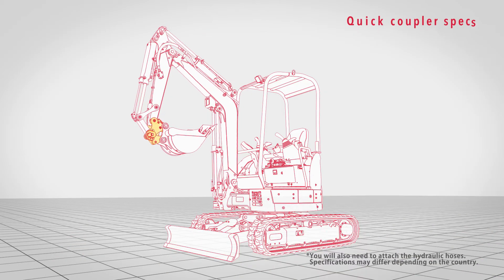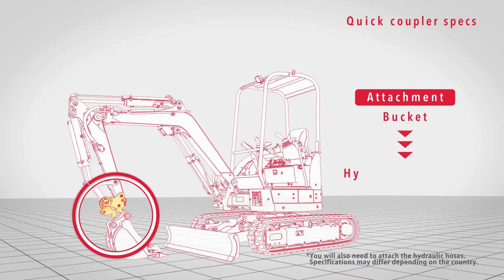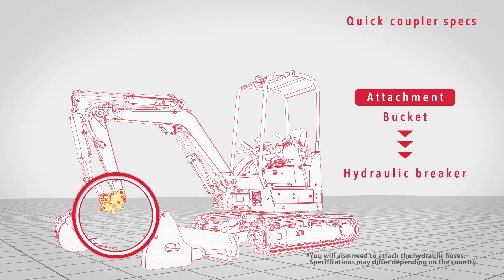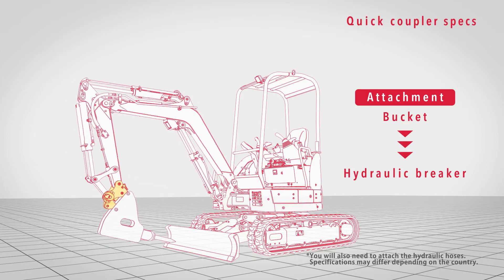The hydraulic quick hitch only requires one person to switch out attachments. It's a fast process that doesn't get your hands dirty. The quick hitch is also compatible with other companies' buckets and breakers.